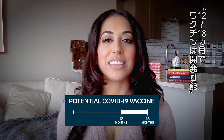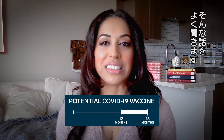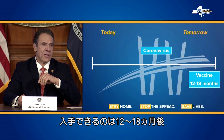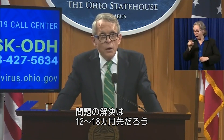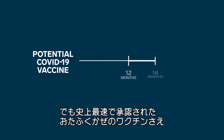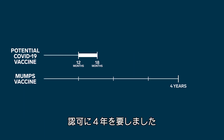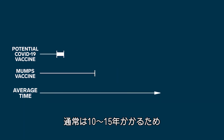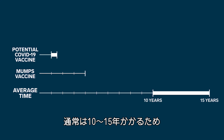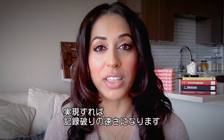12 to 18 months is the timeline we keep hearing about for a potential COVID-19 vaccine. But here's a comparison: the fastest vaccine previously developed was for mumps, and that took four years. Typically it takes 10 to 15 years to develop a vaccine, so 12 to 18 months would be record-breaking.